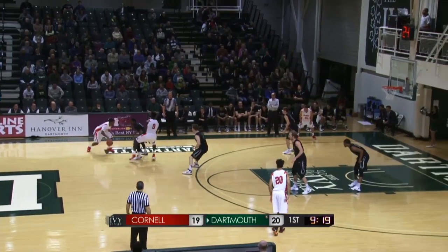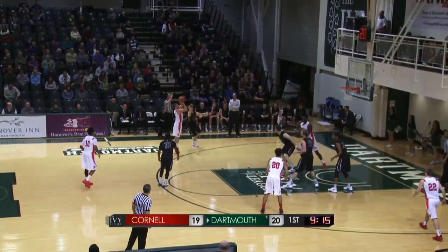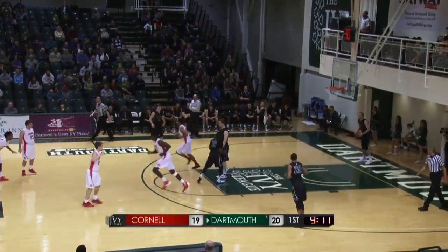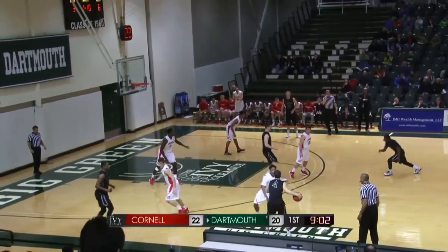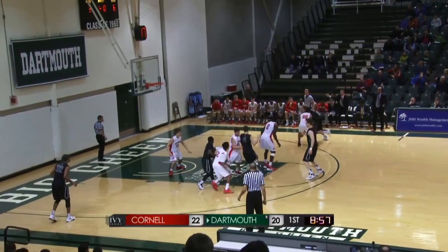Morgan dribbling left hand, now crosses back over to the right, around a screen from Menorah. Fallis gets his defender up in the air, launches a three, and he drills another one. Cornell with a two-point lead, their largest of the game — 22-20, just under nine to play.